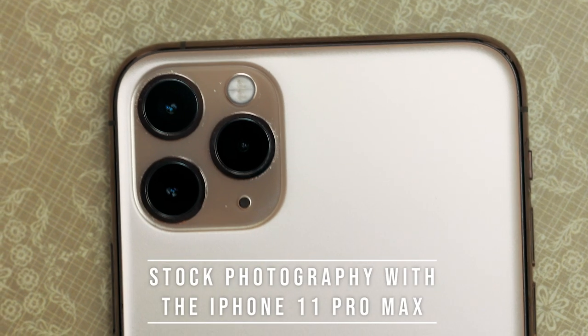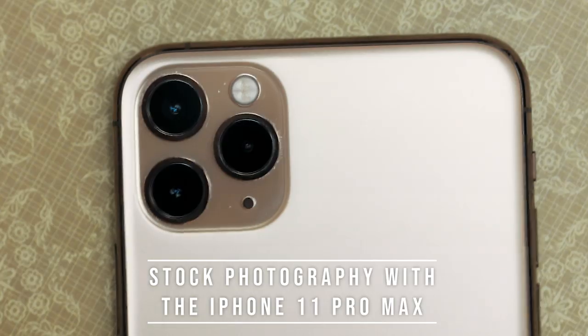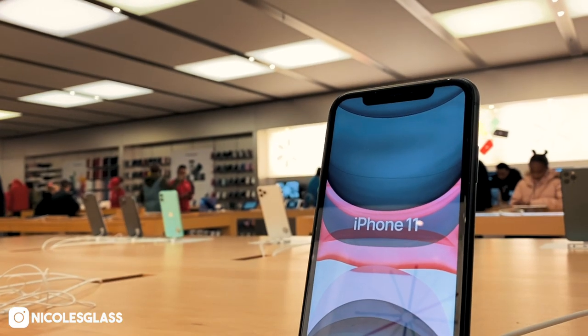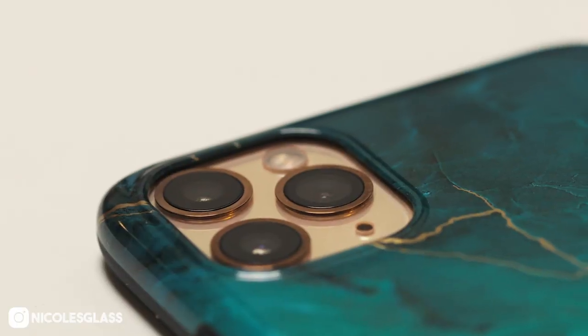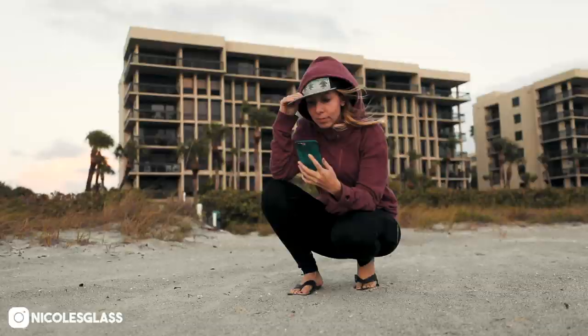Can you use the iPhone 11 for stock photography? What's up everybody? This is Nicole Glass, and in late November I splurged — I bought myself the iPhone 11 Pro Max. Did I really need that? I don't know, but I did. And I've actually been using it for stock photography and videography since then, primarily in those moments where I didn't have my regular camera with me.